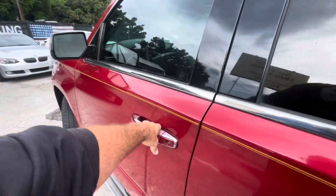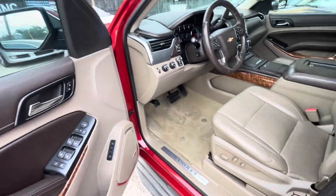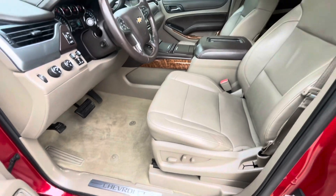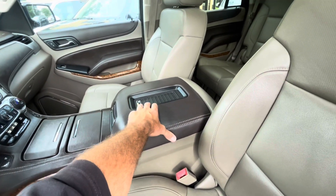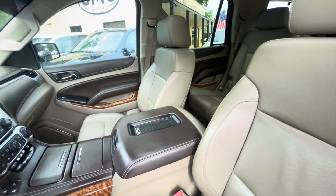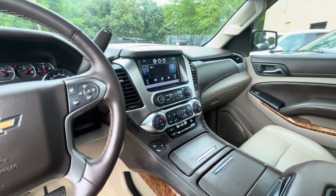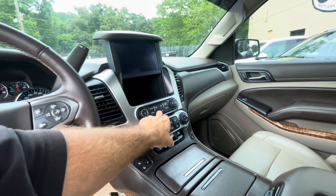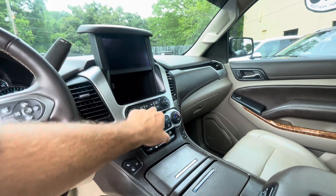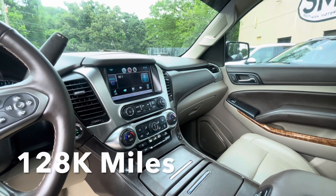These come standard with the Bose stereo system. Get an LTZ, folks, you're getting all the upgrades — power seats, lumbar support, smartphone charger where you can sit your phone right there and charge it up without a charging cord. Dual climate control, navigation, backup camera. Hit the button here and it opens up that little section where you can store things or charge a phone — there's a USB port in there as well.